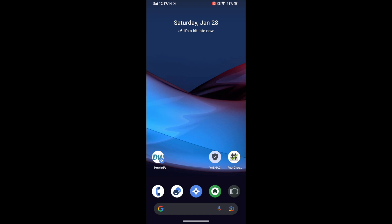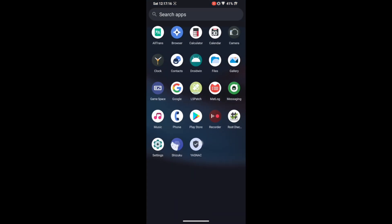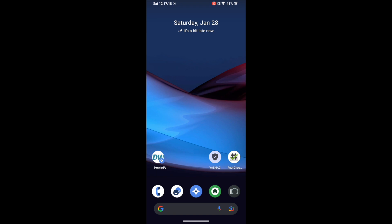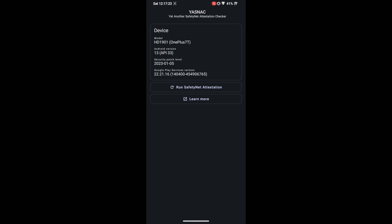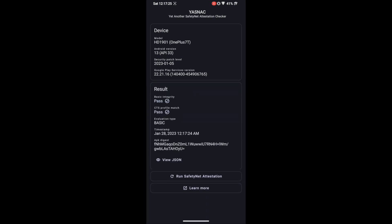We are done with all the steps. To verify the result, launch the YASNAC app — you can install it from the Play Store. Make sure you are online, then tap 'Run SafetyNet Attestation.' As you can see, we are now passing both Basic Integrity and CTS Profile Match. Our task is complete and you can now use any banking or payment app of your choice on your rooted crDroid.